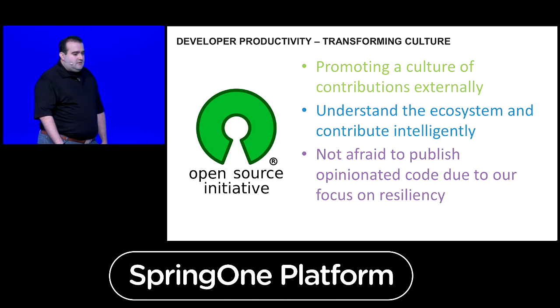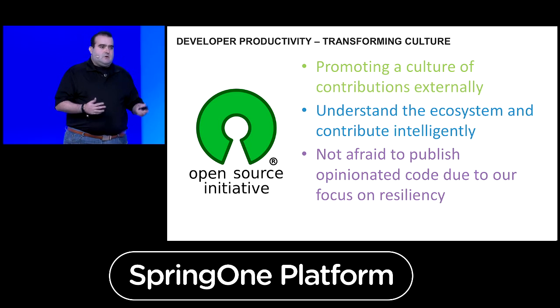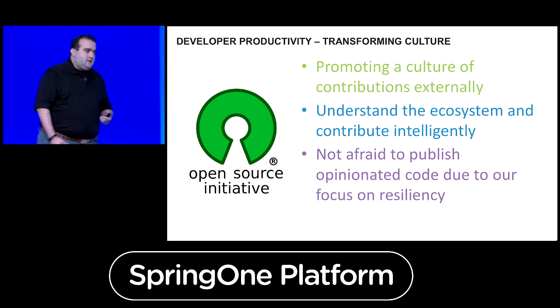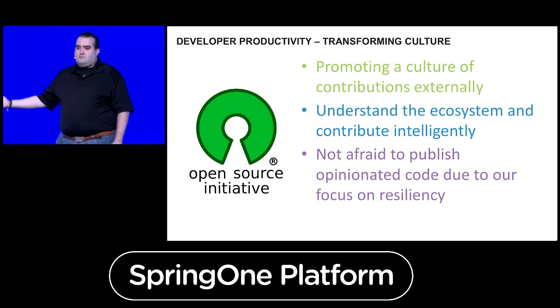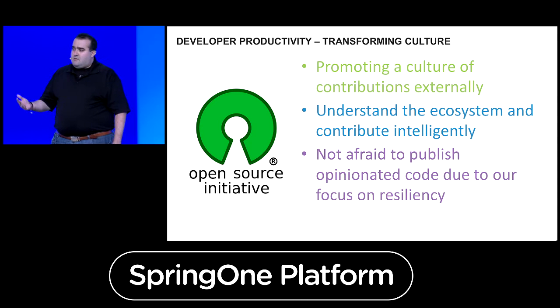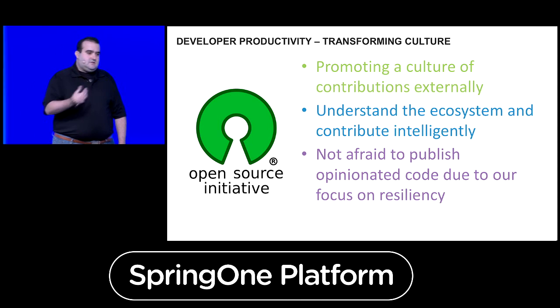One of the things we've done is promote a culture of contributing externally into the open source community. That's critical in understanding the ecosystem — each project and code base is different and may have a different set of norms. We have contributors to the Apache Solr project at Bloomberg focused on making Solr handle our scale of traffic. We also use Chromium for a lot of our front-end rendering, and we contribute patches and participate in standards organizations like the W3C to improve specification capabilities for our use cases.